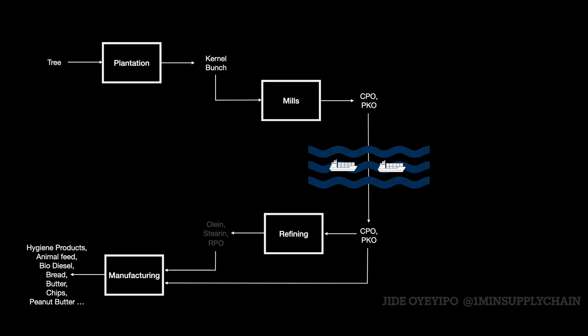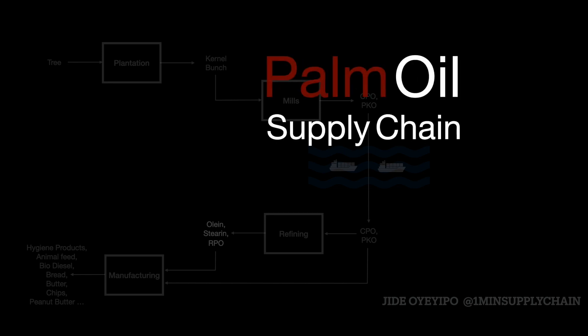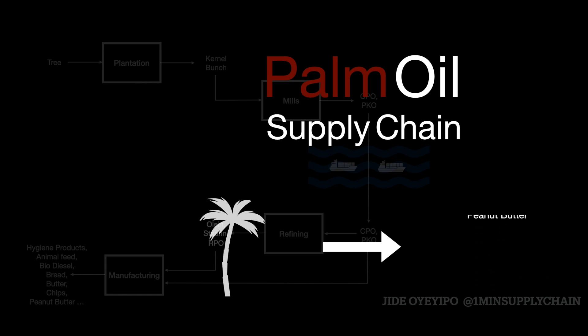Welcome to the One Minute Supply Chain. This is Jide Huyeyikwo. Let's talk about the palm oil supply chain. It starts with a tree and ends up in, well, everything.